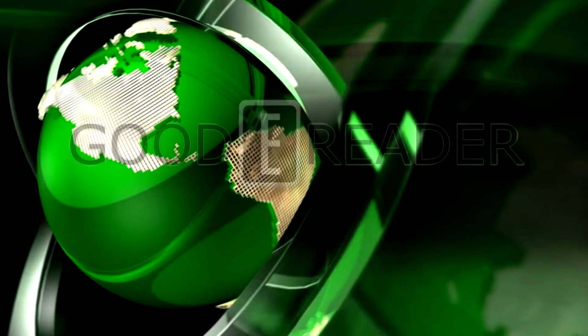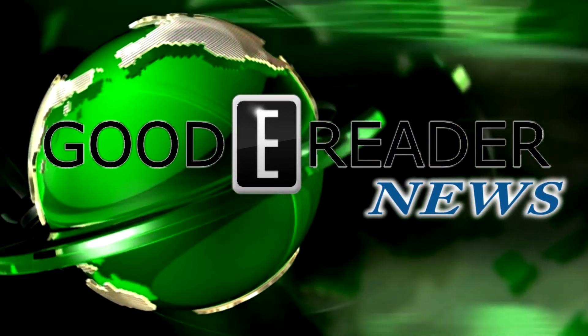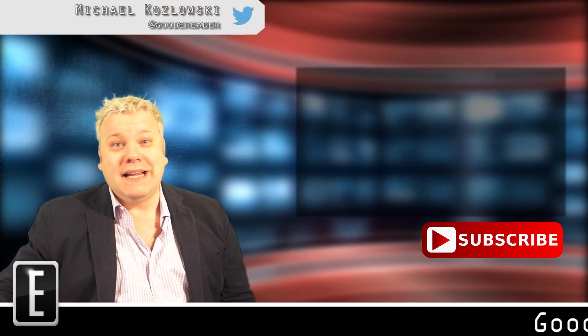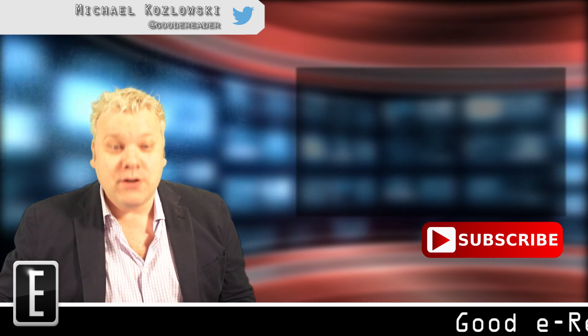This is Goody Reader News with Michael Kozlowski. Cambridge researchers have just discovered the e-paper of the future. It's not using e-ink — it's using graphene.